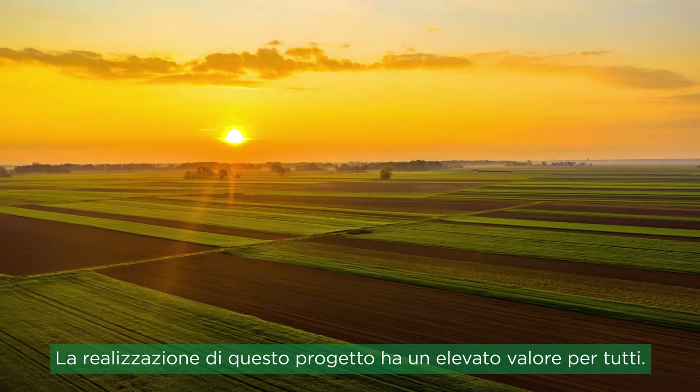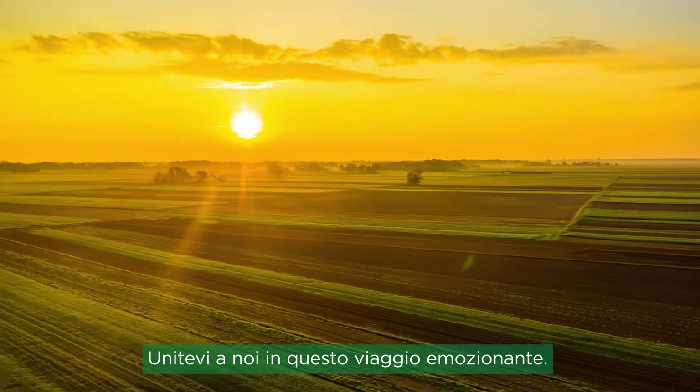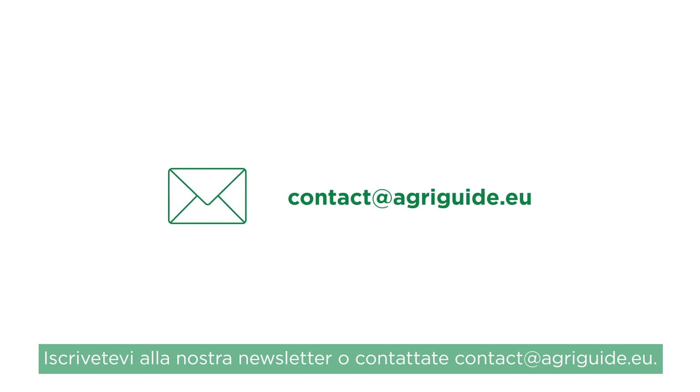Realising this vision has a high value for all. Join us in this exciting journey. Subscribe to our newsletter or get in touch at contact@agriguide.eu.